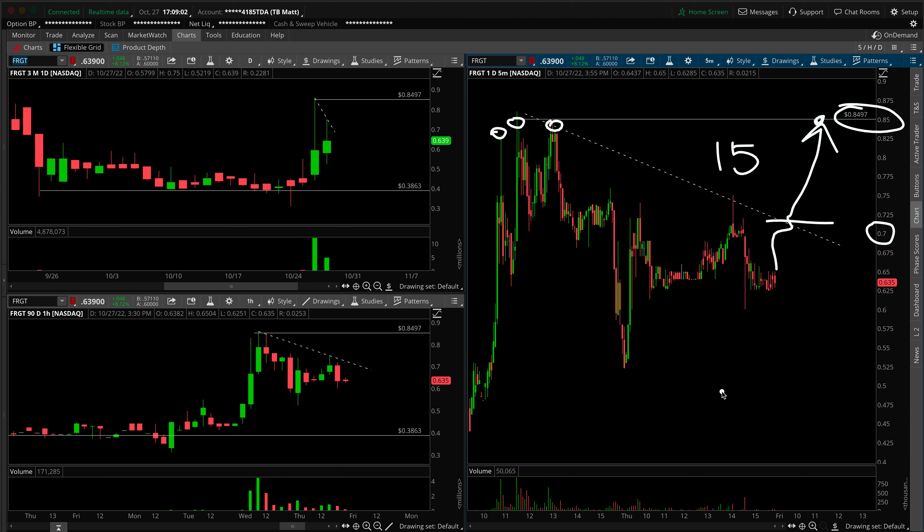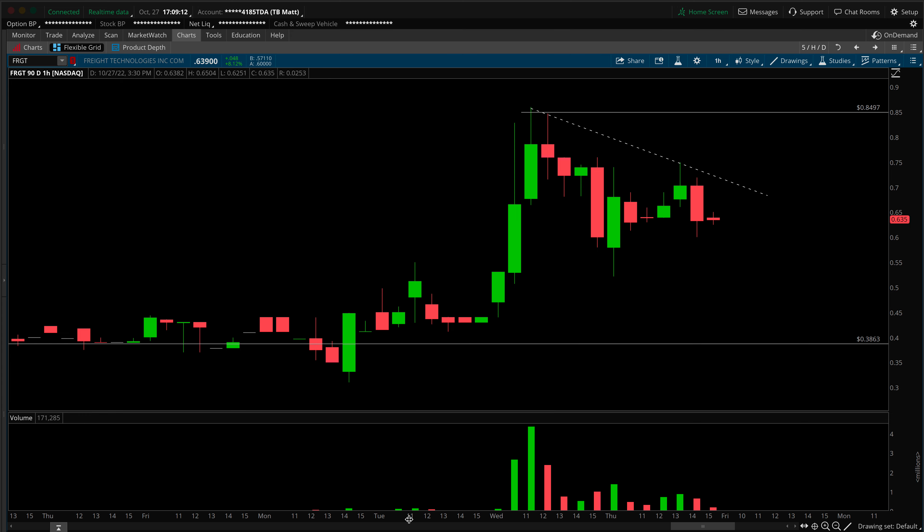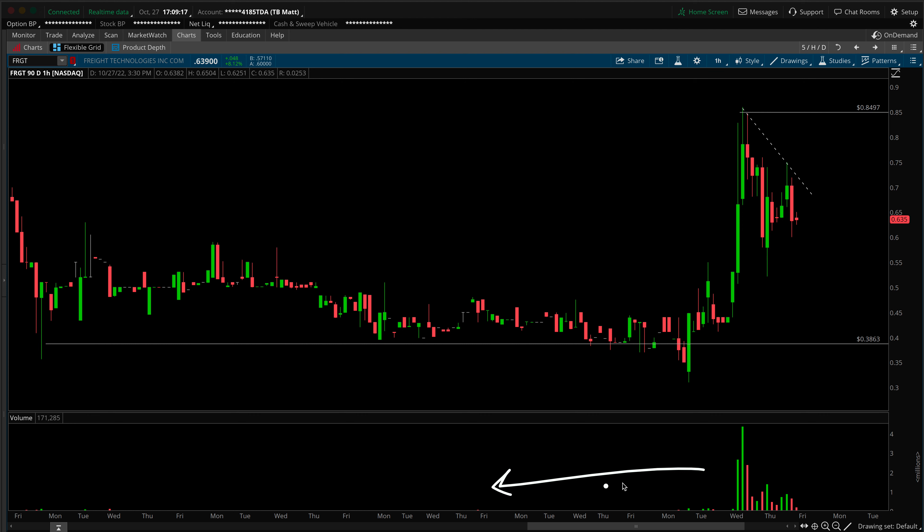As with any penny stock running on momentum, that momentum needs to continue to be there in the stock. If there's no momentum, it's not worth trading. You can clearly see that volume is virtually non-existent in the past and it's very quickly drying up. It's still elevated, don't get me wrong, but it's drying up fast.